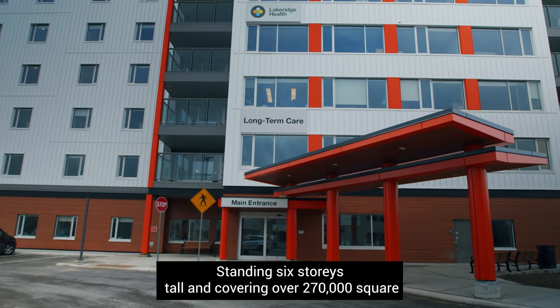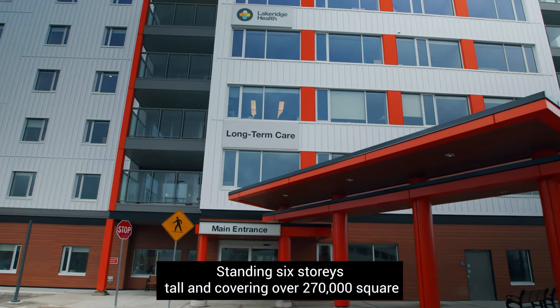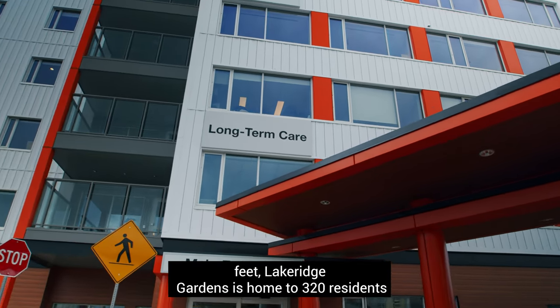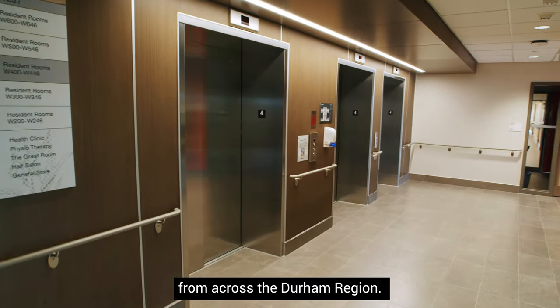Standing six stories tall and covering over 270,000 square feet, Lakeridge Gardens is home to 320 residents from across the Durham region.